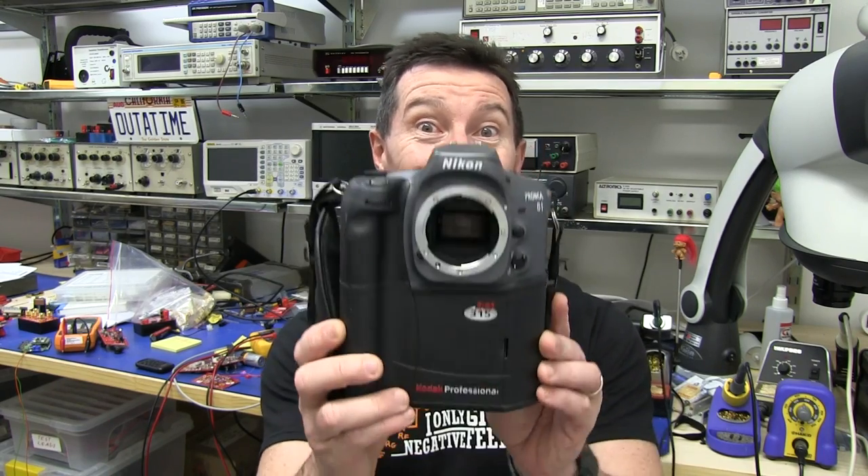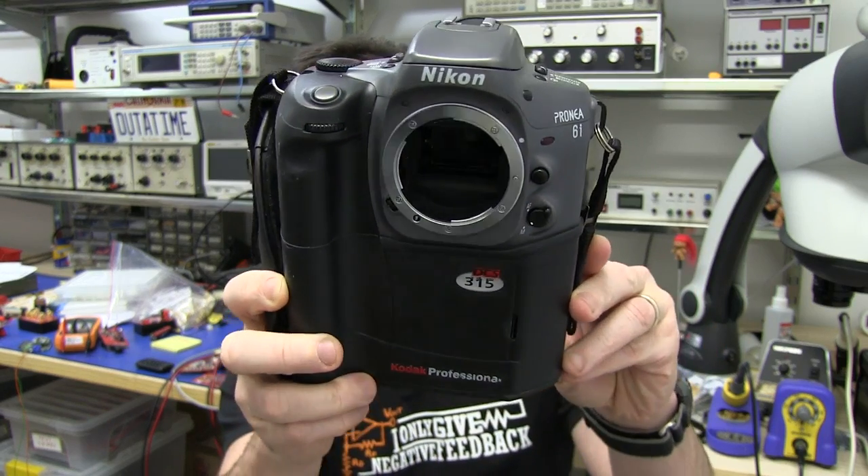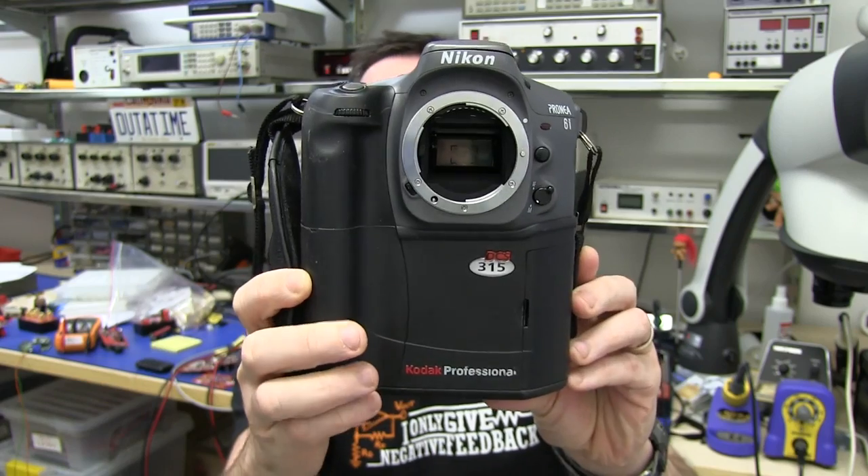We all take for granted our digital SLR cameras these days, but if you think back just 15 years ago, what was the technology like back then? Who were the major players? Could you get what you'd consider a modern digital SLR? Well, check it out — about 15 years ago, this was state-of-the-art digital SLR technology.